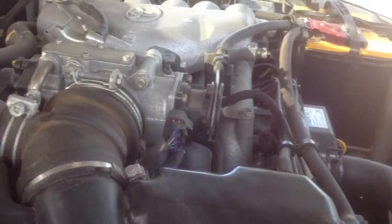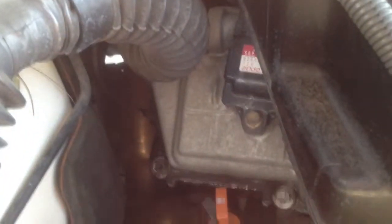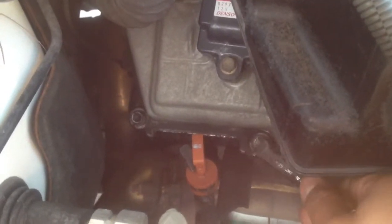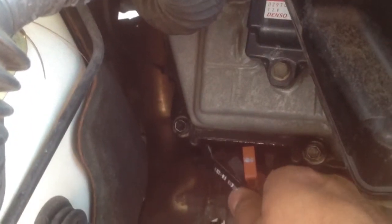I'm here with my 2001 Toyota 4Runner SR5. I was noticing it was leaking oil — it was leaking a significant amount of oil, dripping. I've had this car since 2001.